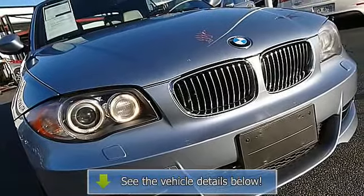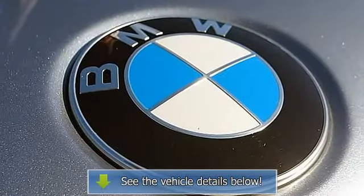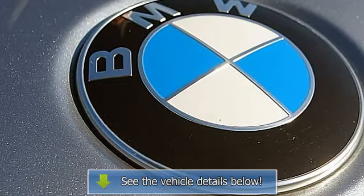Air conditioned, Rear Defrost, Auto Climate Control, Auto Cruise, Power Windows, Power Locks.